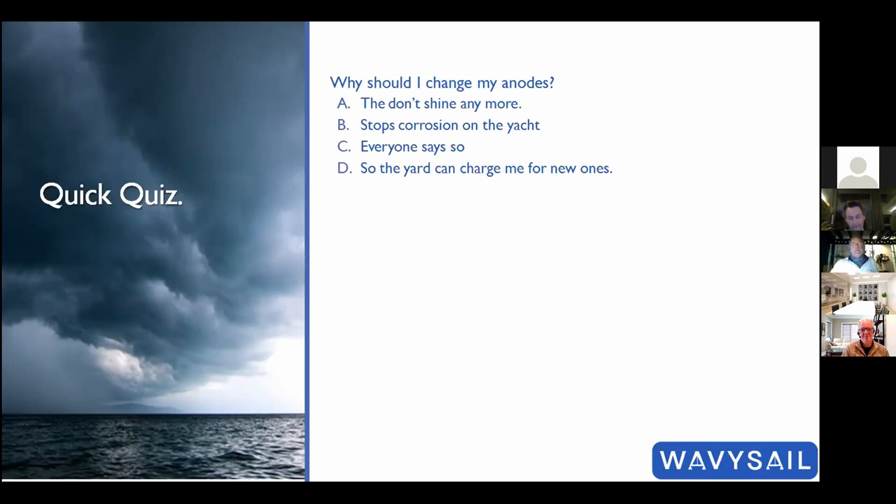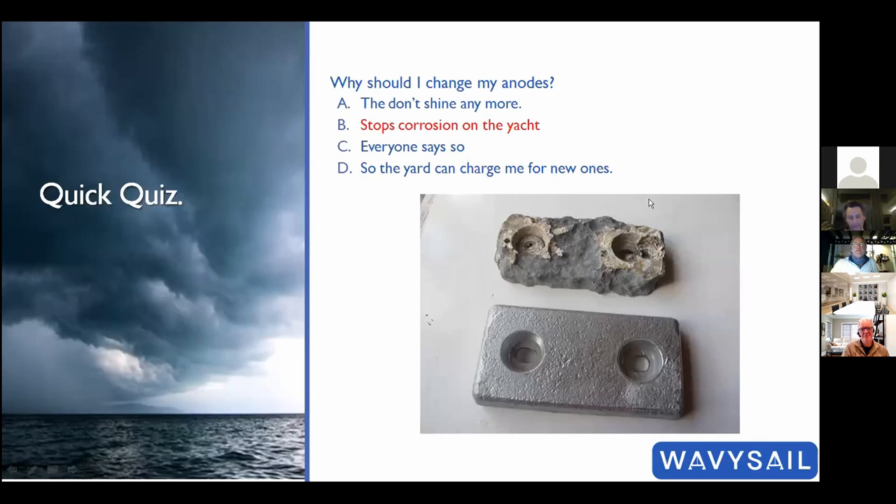Third question: why should you change your anodes? The answer is to stop corrosion on the yacht. When anodes are new they're shiny; they then get eaten away until eventually only the two fixing bolts remain. You don't want to let them get to that stage — change them before they disappear completely.